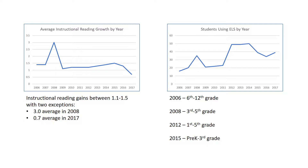On the left, this graph shows the average increase our kids gained in instructional reading levels by year. Gains have consistently been between one and one and a half grade levels each year, with two notable exceptions.